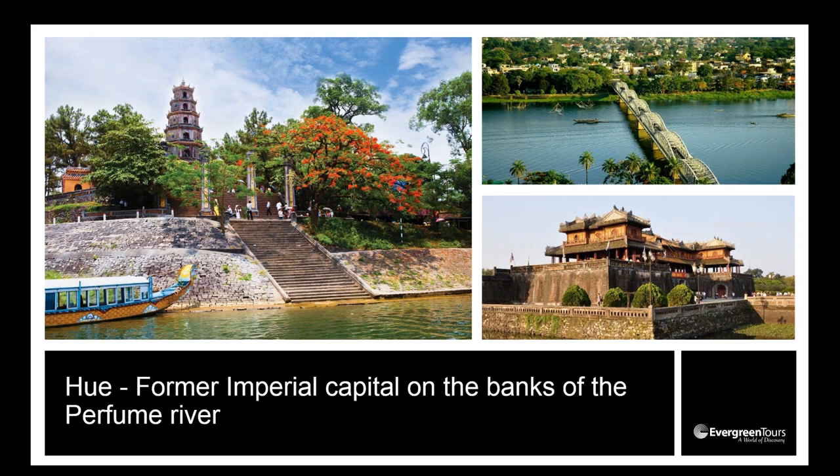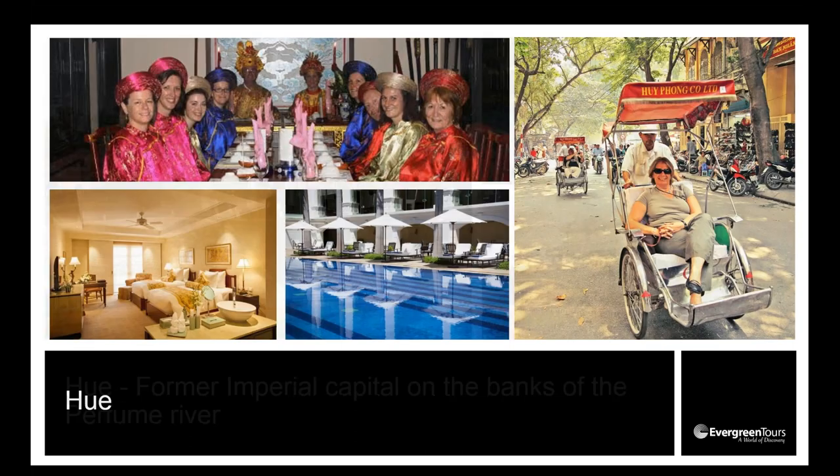We spend one night in Hue, an ancient capital of Vietnam where emperors ruled for hundreds of years. The Imperial City is based on Beijing's Forbidden City — an immense structure. We walk through it, then take a cyclo downtown and board a traditional dragon boat up the Perfume River to the Thien Mu Pagoda. We explore the temple before an Imperial dinner in traditional costume. We stay at the Best Western Indochine Palace — a four-and-a-half star hotel centrally located.